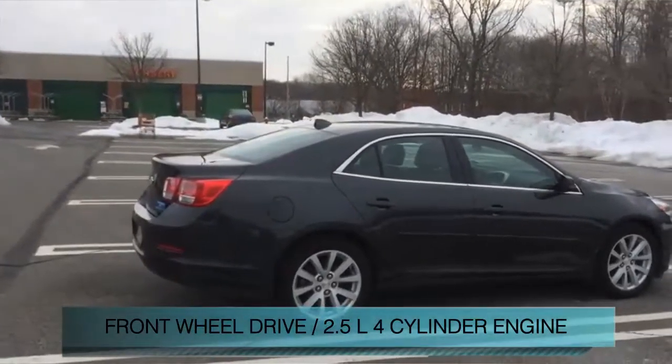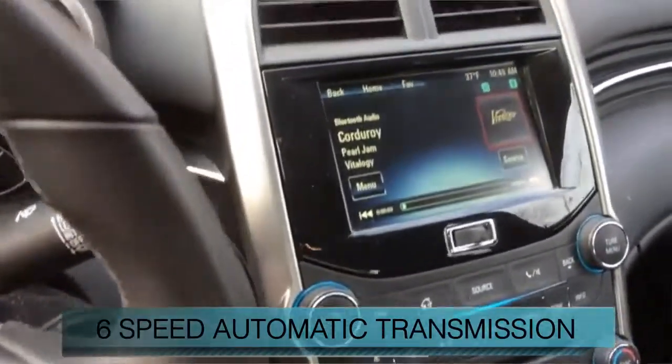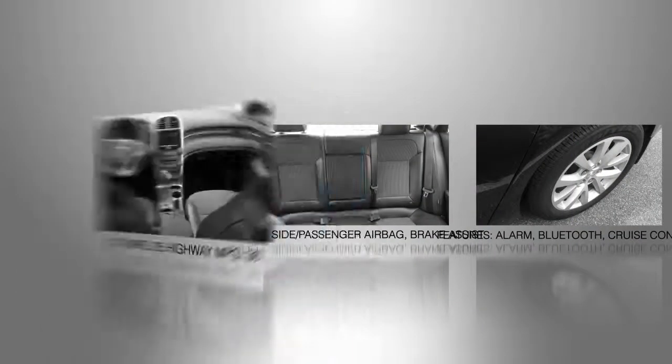Every Chevrolet pre-owned vehicle has the value and confidence you need. With fewer than 20,000 miles, this vehicle has a long road ahead. Great fuel efficiency saves you money by requiring fewer trips to the gas station.